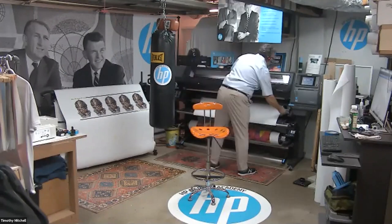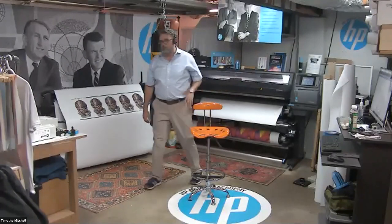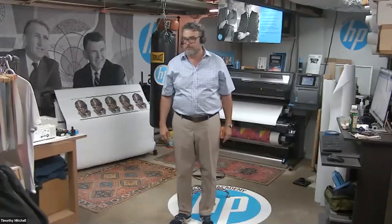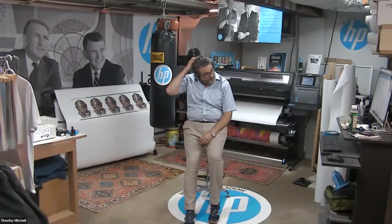Now I'd like to introduce Timothy Mitchell — Tim is HP's self-appointed latex czar. He's been in digital printing since 1992 and working with the Latex product line for over eight years. I think you'll find him to be engaging, informative, and entertaining. If you still don't have enough of Tim after this presentation, you can find out more about Timothy and the HP Latex line on his LinkedIn page and on YouTube. And with that, I'll turn it over to you, Timothy.